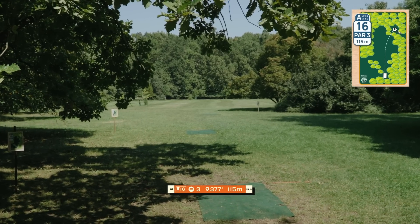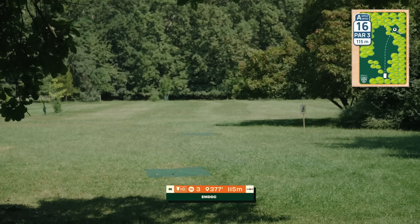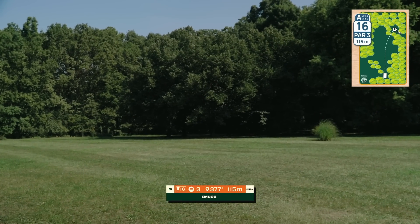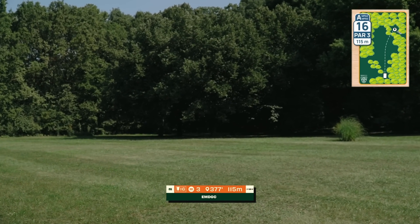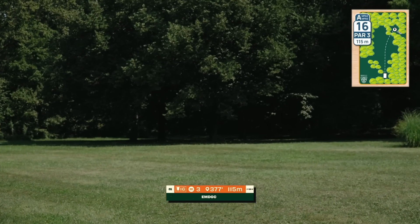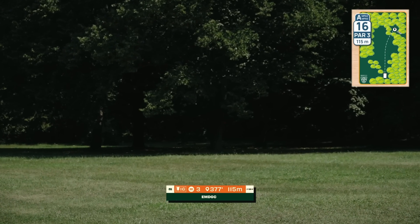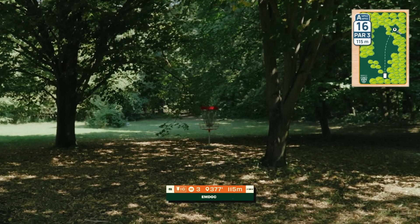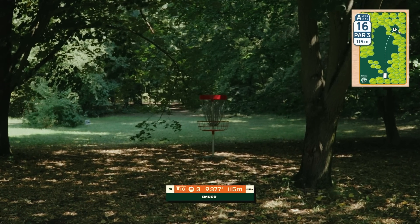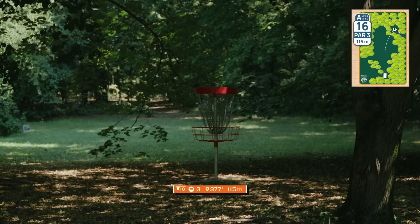Hole sixteen, 115 meters — a big turning anhyzer, though there's also a good roller option, and the basket is tucked under trees with a low ceiling at the end. If you crash it high on the anhyzer you need to rely on luck hitting the tree and falling in the right place. Not the easiest birdie but definitely a gettable one.